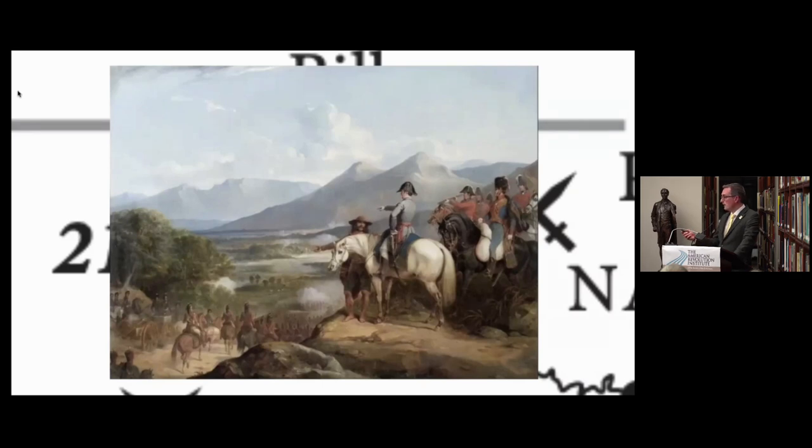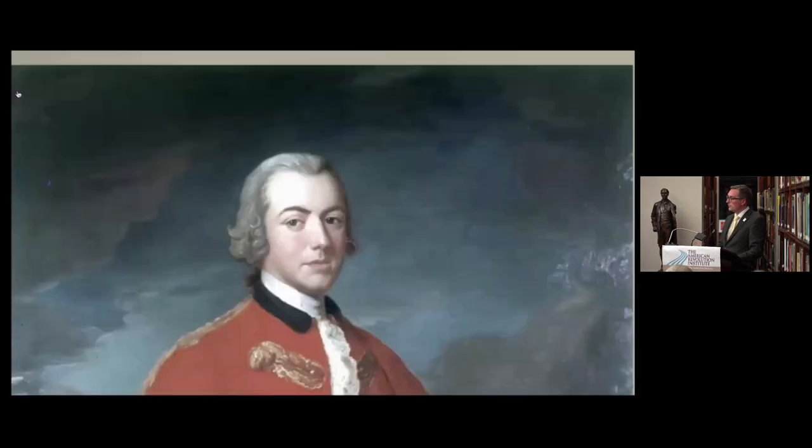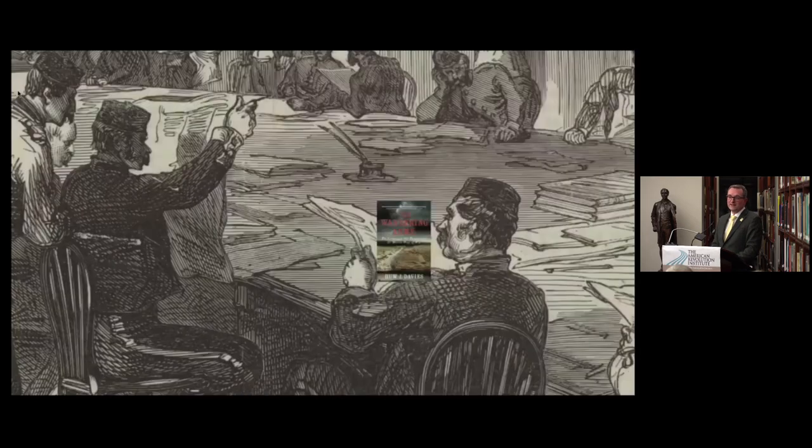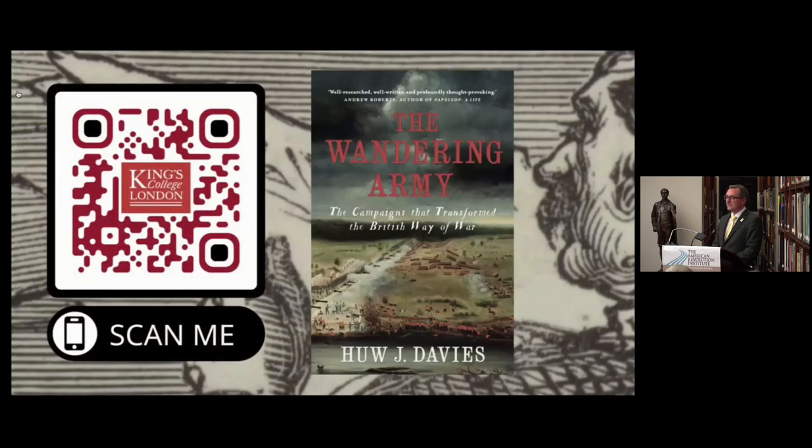The coda to all of this is that the lessons of this transmission of knowledge over 50 to 60 years of British military experience get abandoned over the next 50 years — repeated attempts to achieve decisive victory, as you see in the Crimea in the 1850s, result in huge casualties and slaughter. That concludes my analysis of the knowledge transmission and knowledge exchange taking place in the 18th century. For more, you could look at what this officer is reading — scan this code and it'll take you straight to Amazon where you can order it now.